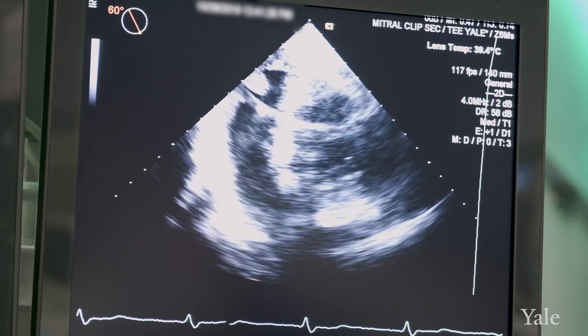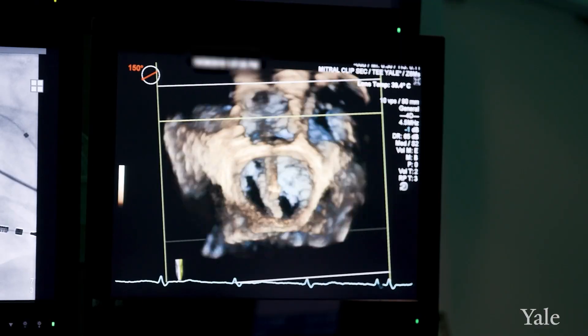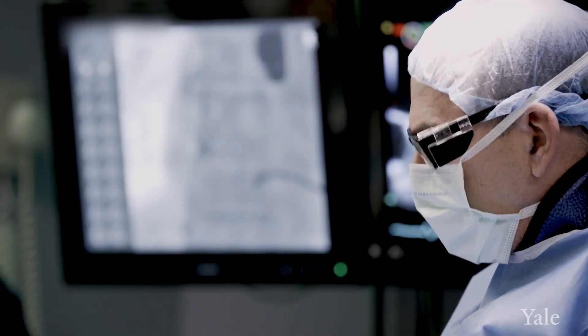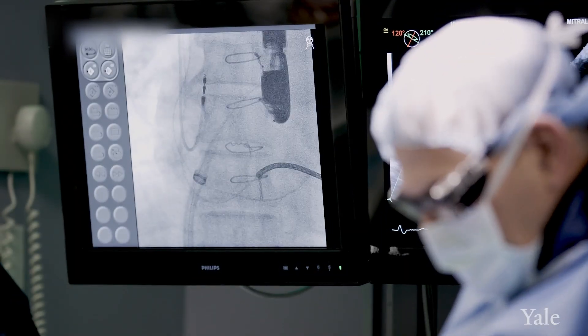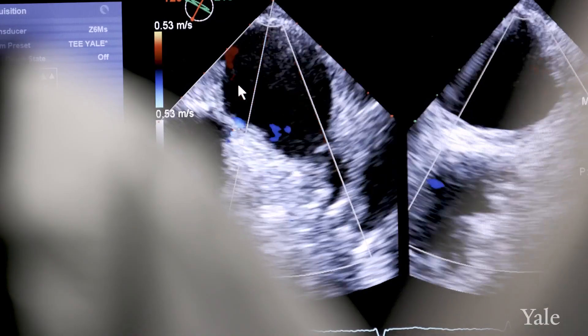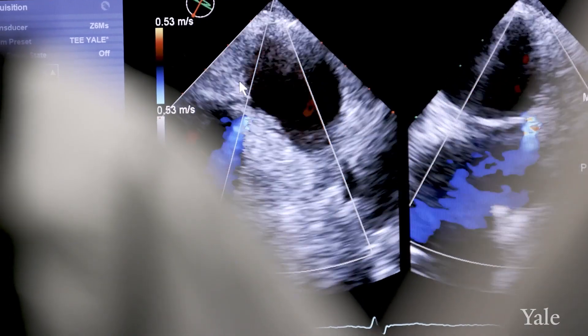For many patients that have mitral regurgitation, our goal is to repair the valve. The currently available technologies involve placing a small clip-like device on the leaflets of the valve, which then brings those leaflets together to reduce the amount of leaking.